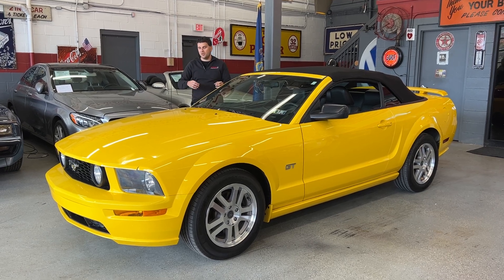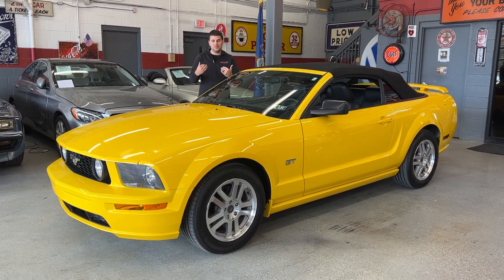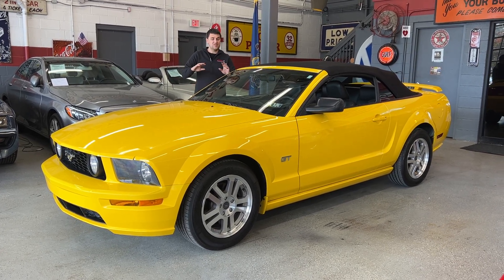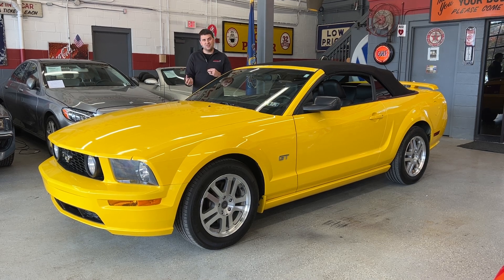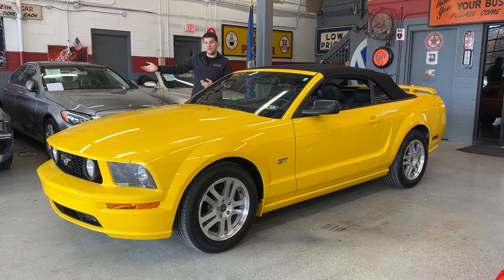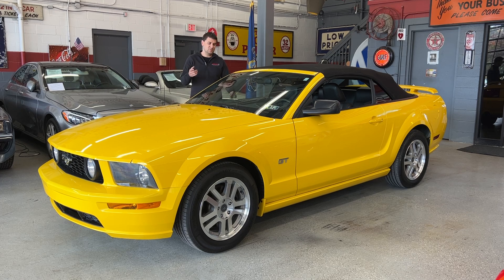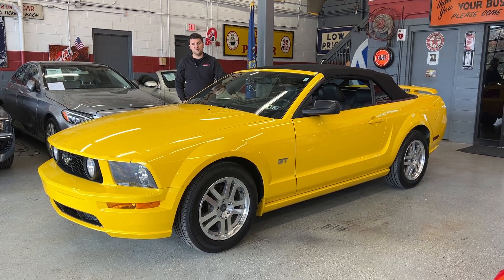The reason we do these videos is that pictures don't show every little thing. We do these videos to try to point out any imperfections that you might miss. If there's anything I miss, feel free to call me, text me, or email me — I'd be glad to get you additional photos. That way, whenever you come in, whether you're coming in to look at the car, flying in and we're picking you up at the airport, or just getting the car shipped to your house, you know exactly what you're getting. Hopefully it's everything you think it is, if not even nicer.